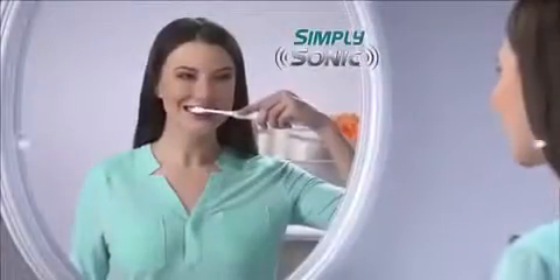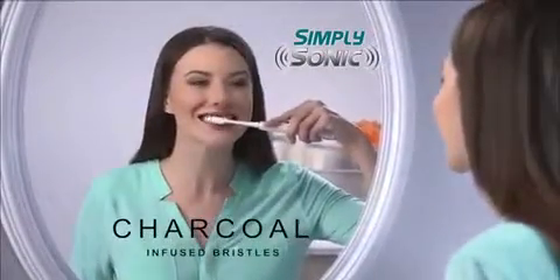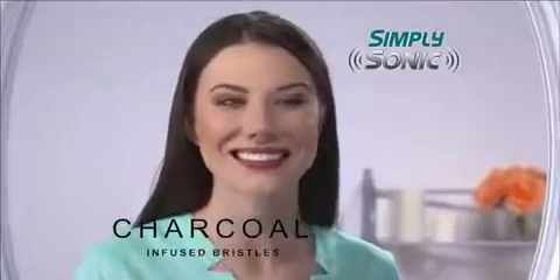You brush every morning, you brush every night, but decay is down deep and your teeth don't seem white. You need Simply Sonic, the sonic-powered toothbrush with charcoal-infused bristles for the freshest, cleanest smile.